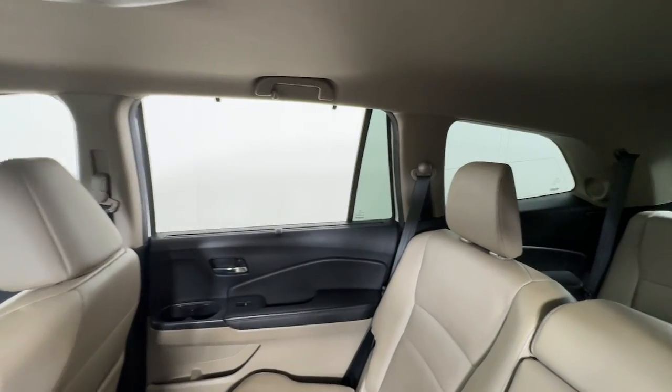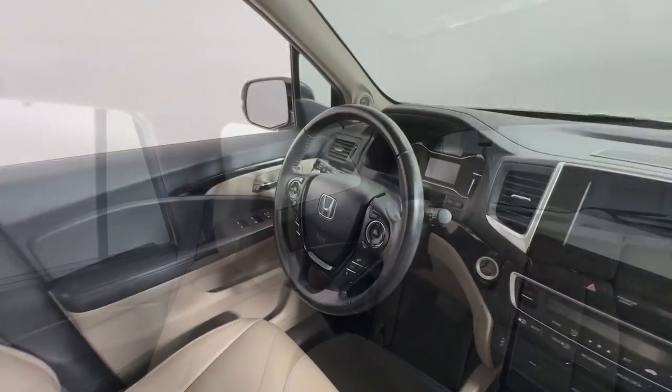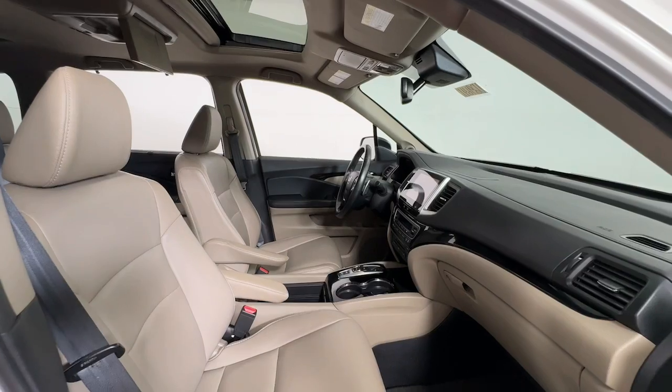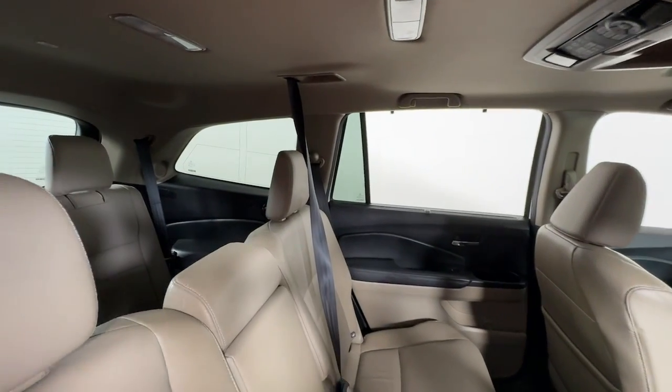These are just some of the great options this vehicle comes with: Apple CarPlay and/or Android Auto, Navigation System, Keyless Entry, Moon Roof, Power Passenger Seat, Fog Lamps, Satellite Radio, Power Lift Gate, Backup Camera, and Power Driver Seat.